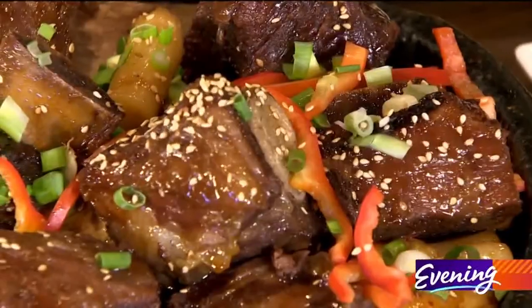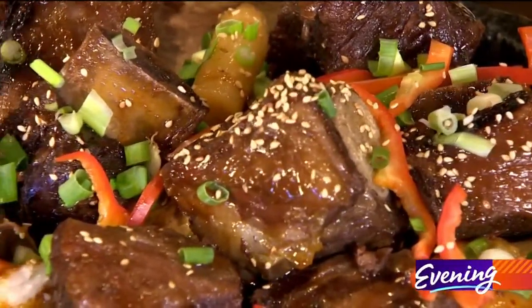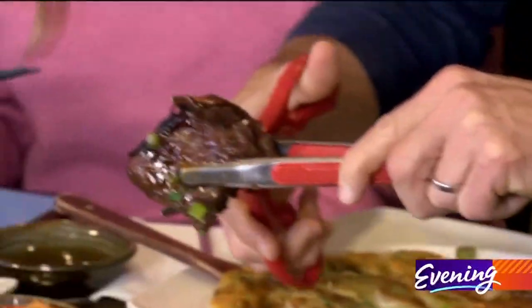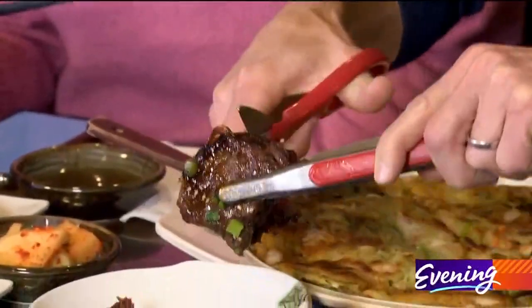I didn't know kalbi was a Korean word — it is. And that means it's seasoned with ginger, soy, and sugar. The fun part about this, this is why people come here: you grab it like this, and you get to cut it with a pair of scissors. Look at that. So that's how you can share around the table.